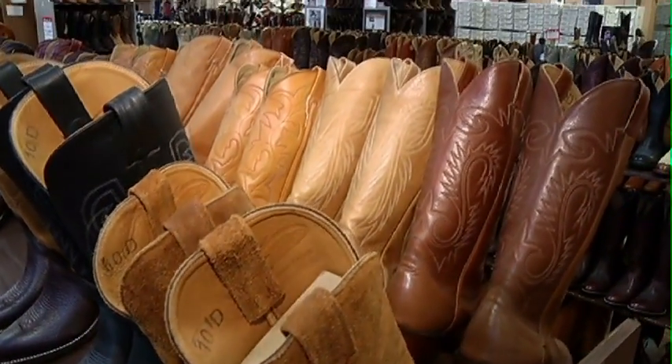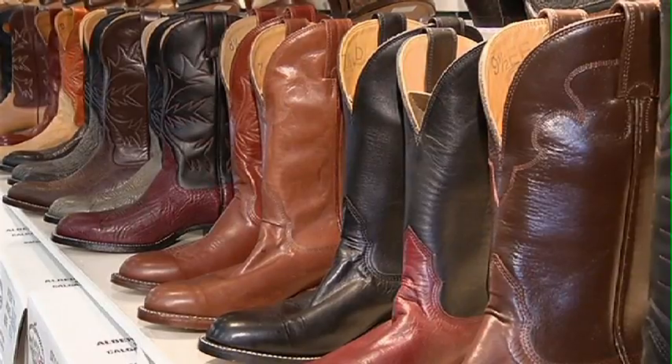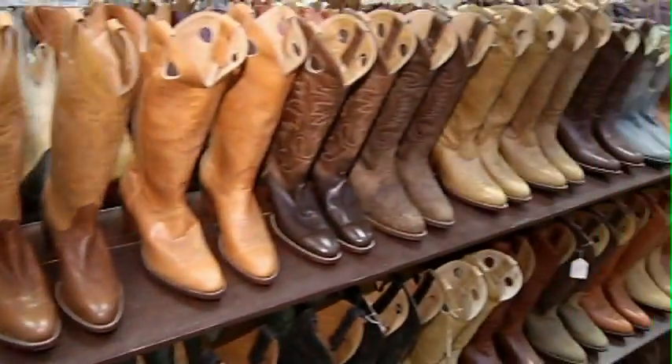Stampede is all about the outfits, bling, and of course the boots. We stopped in at Alberta's only in-house boot manufacturer to talk — you guessed it — boots.